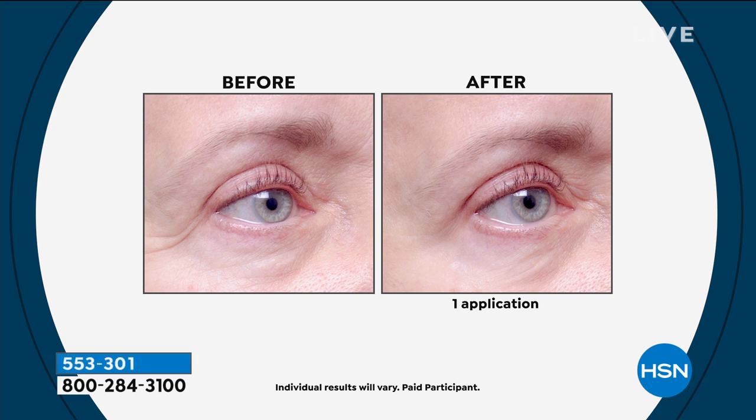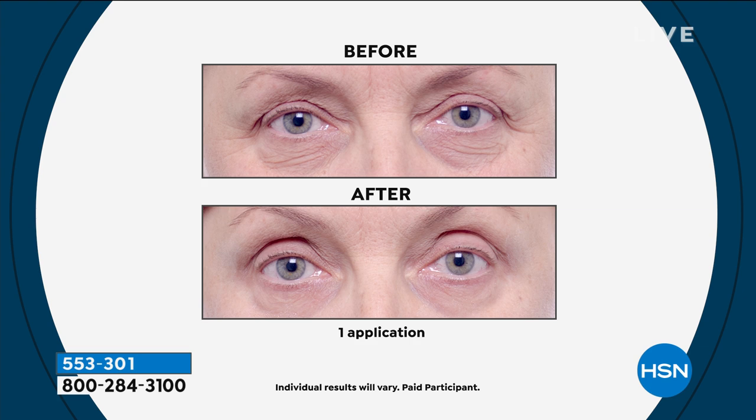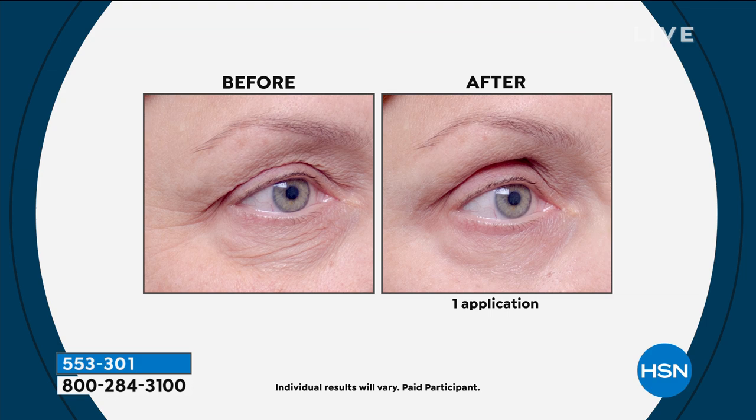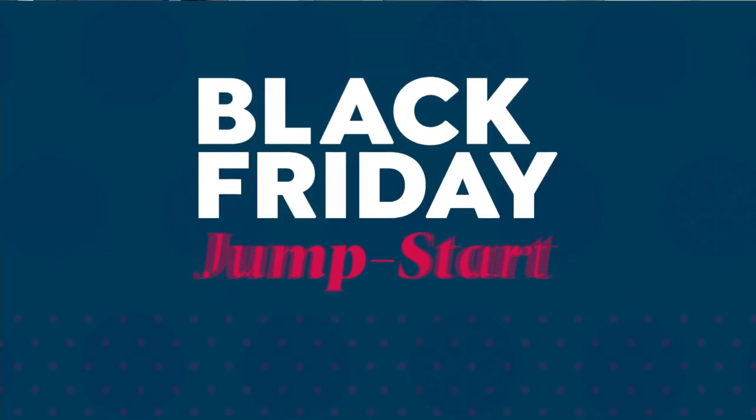If you want to pick this up, it's been crazy popular. The Black Rice Booster Serum Duo is coming up next. Five flex pay is available on everything at $7.99. The host is planning to get two bottles at this size.